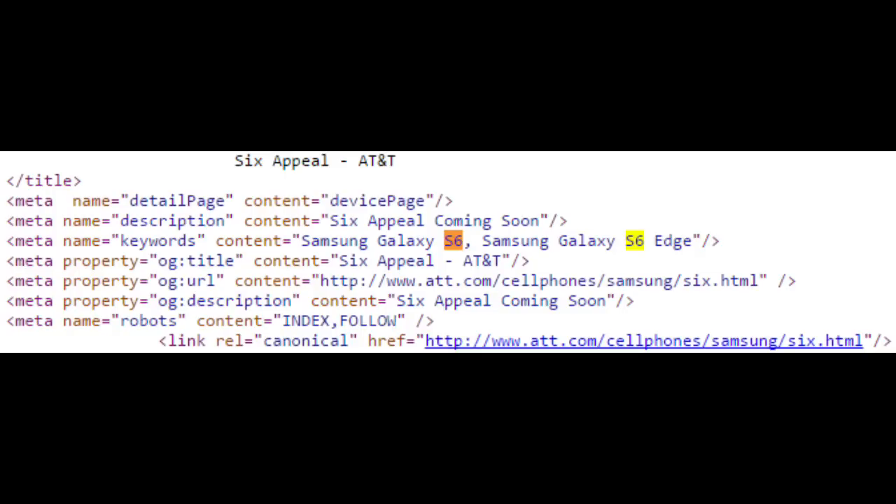I made a video about the T-Mobile teaser image and the Sprint teaser image — you can check those on my channel. Now this is for the AT&T: they have teased a bluish image of the Galaxy S6 Edge. This is the Galaxy S6 Edge, not the S6, and you can see the curved screen and the placement of the power button on the middle of the right side of the phone.